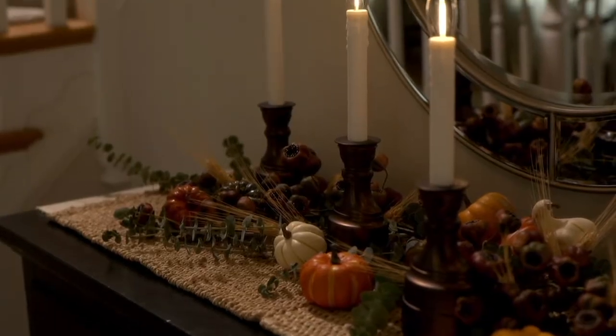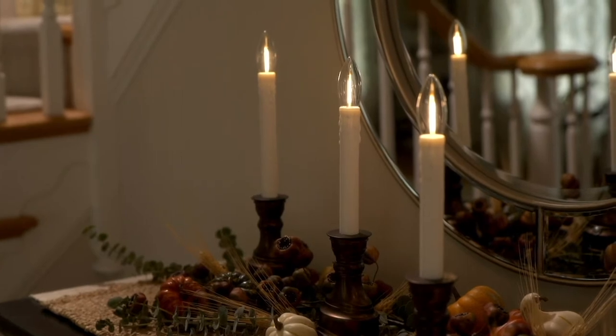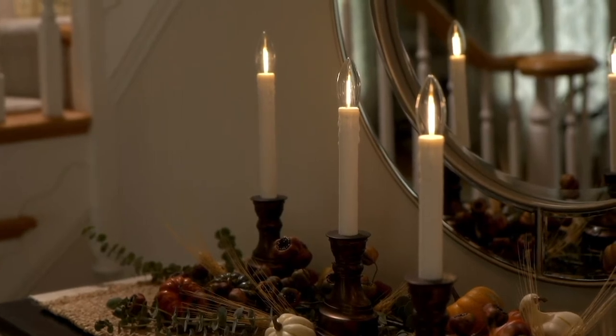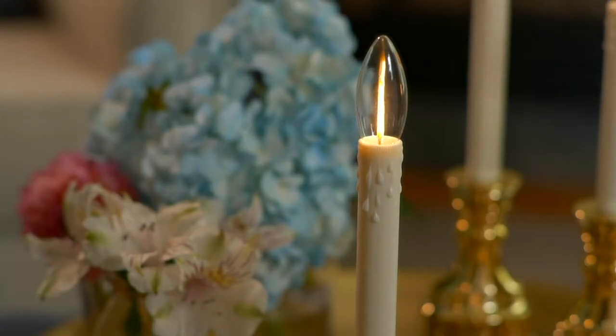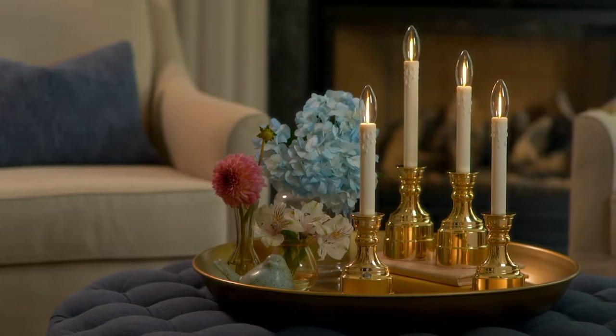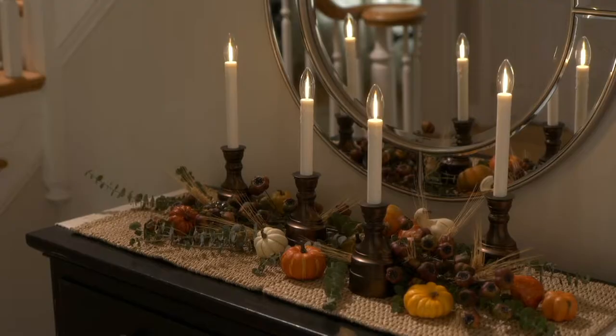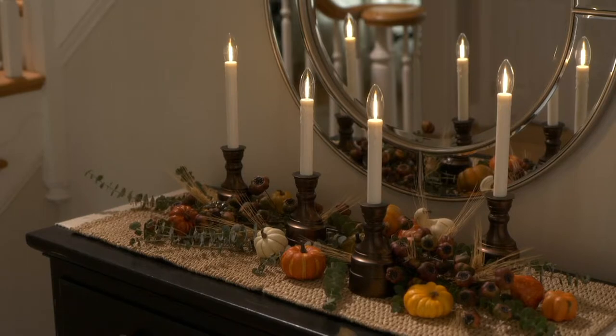It looks like a mansion. I'm looking at the if-purchased-separately price at $77, and you're getting them home for $44. I own these and I love them.